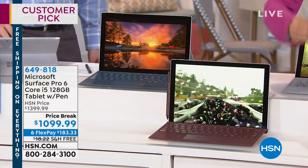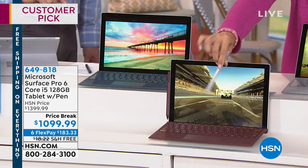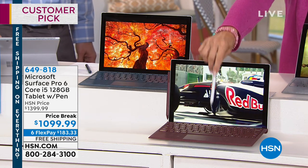Everybody wants it but you have to buy it separately. You get the keyboard, you also get the little pen to go along with it as well. It's magnetic, it's super cool. That's included.